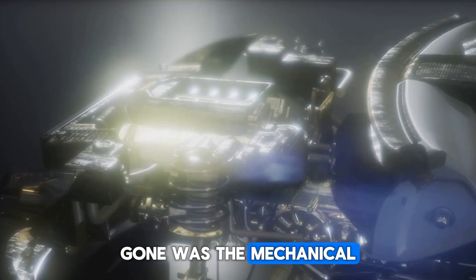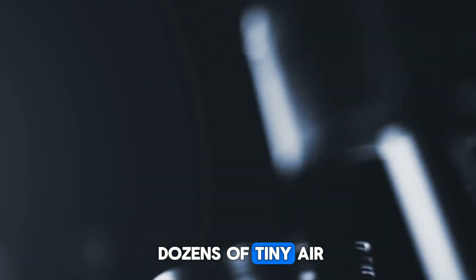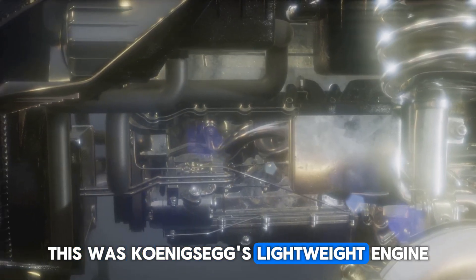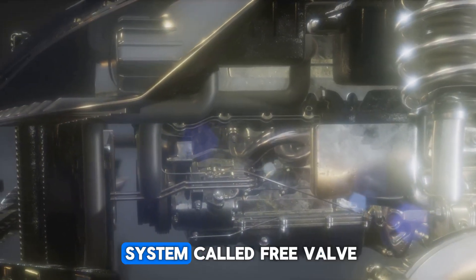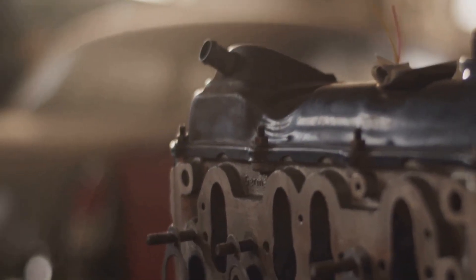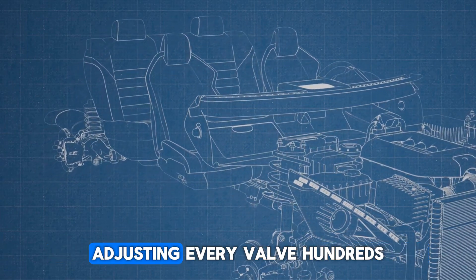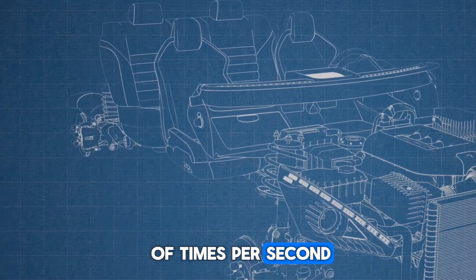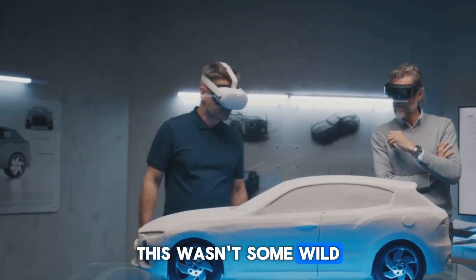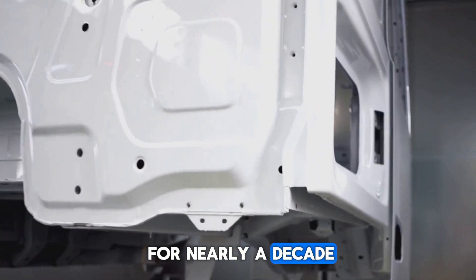Gone was the mechanical chatter of cams and chain. In its place, a clean, sharp hiss. That sound came from dozens of tiny air-driven pistons firing with mind-bending speed and precision. This was Koenigsegg's lightweight engine running on a radical system called free valve. There's no camshaft, no timing belt — just ultra-fast pneumatic actuators, all controlled by artificial intelligence adjusting every valve hundreds of times per second. That means more power from each drop of fuel and way less waste.